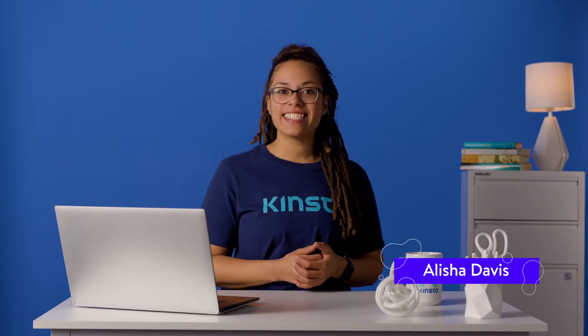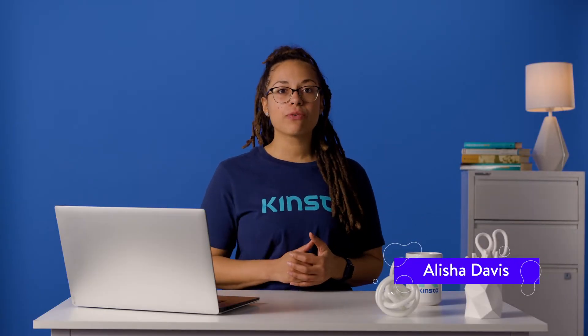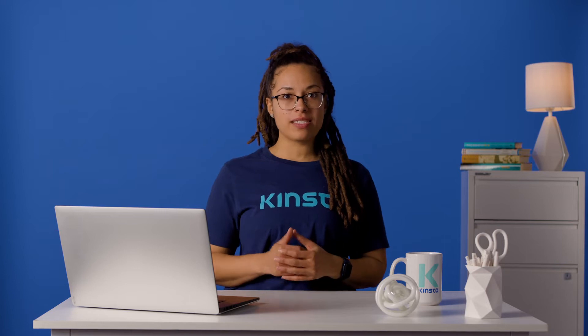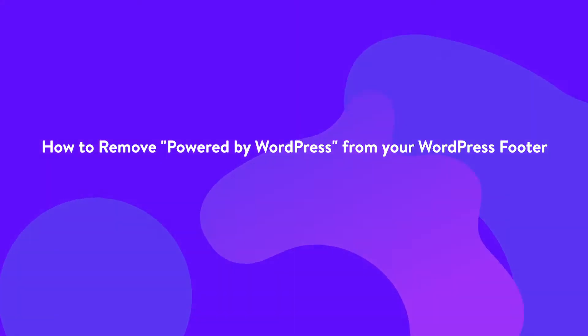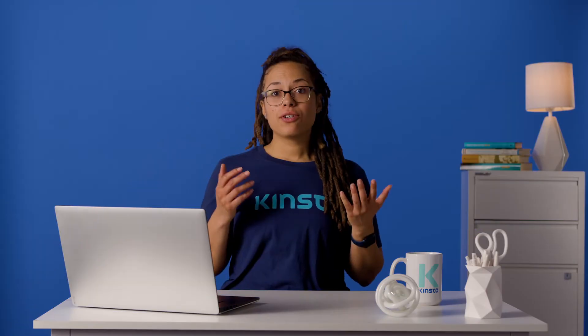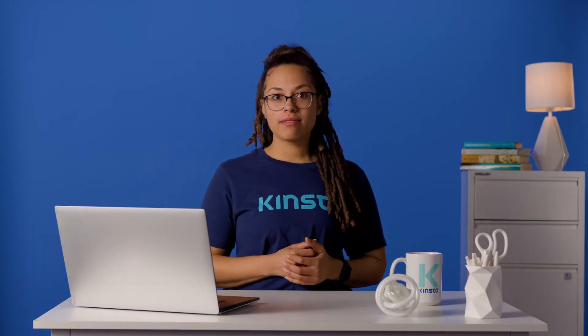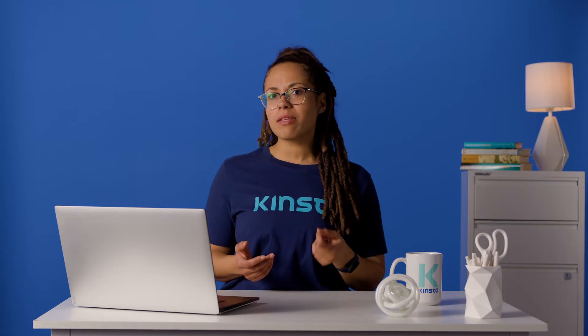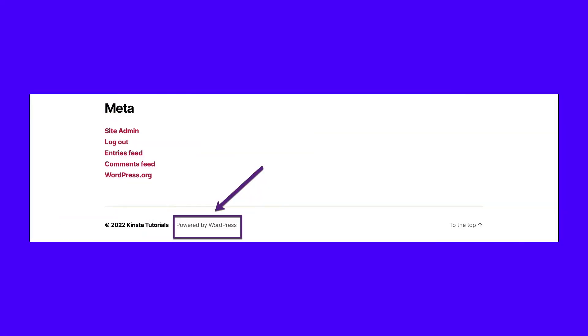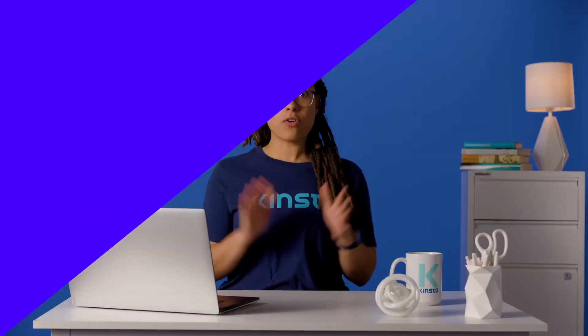Hey guys, it's Alisha, and today I'm going to show you how to remove the Powered by WordPress text from your website footer. So, you've recently finished your website, and you're scrolling through it admiring all your hard work, and you realize that you have this text at the bottom of your footer that says Powered by WordPress. In this video, I'm going to go over some ways to help you remove it from your site.